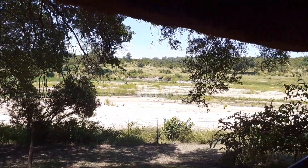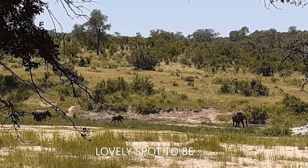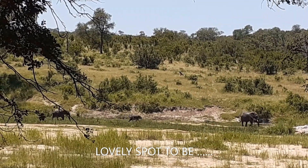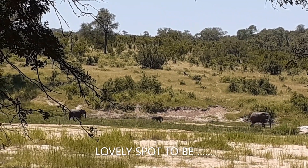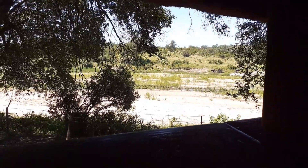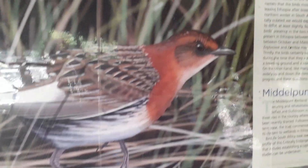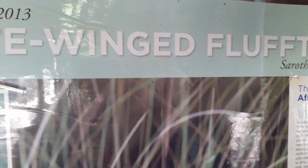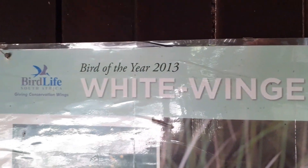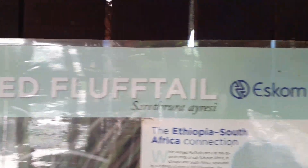The surrounding vegetation is mixed woodland with heavier growth and sizeable trees along the river. Biamiti camp offers 15 large, cozy family cottages that are spread out in a long, well-spaced line along the Biamiti River. All units are serviced daily and supplied with bedding, towels and soap.